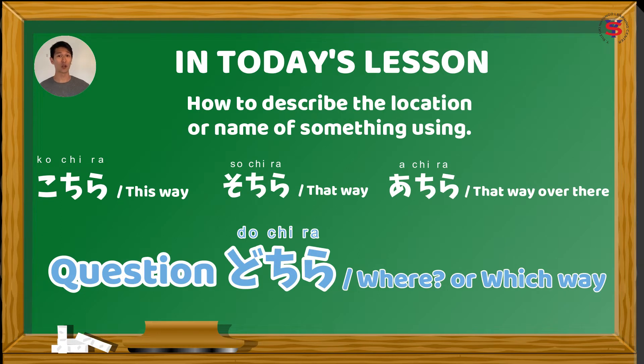For today's lesson, we will discuss こちら, そちら, and あちら — or here, there, and over there — and the three ways to use the question word どちら, which means where or which way. We're going to use our basic Noun 1 - Noun 2 sentence structure. So, ready to learn Japanese in Tagalog? Okay.